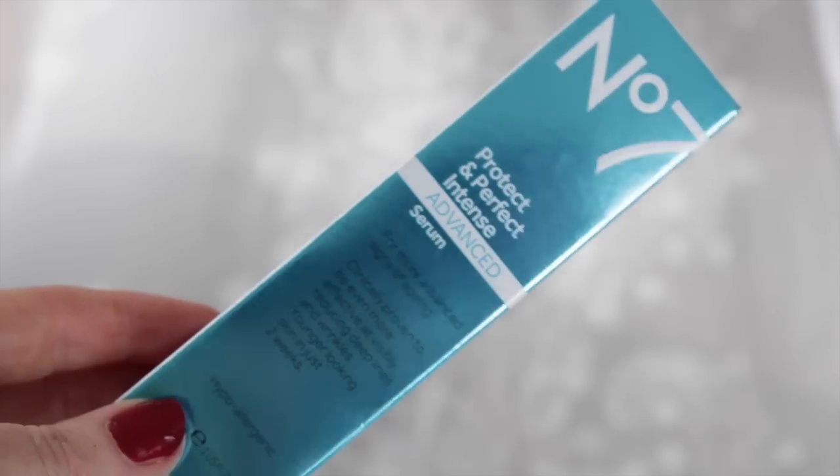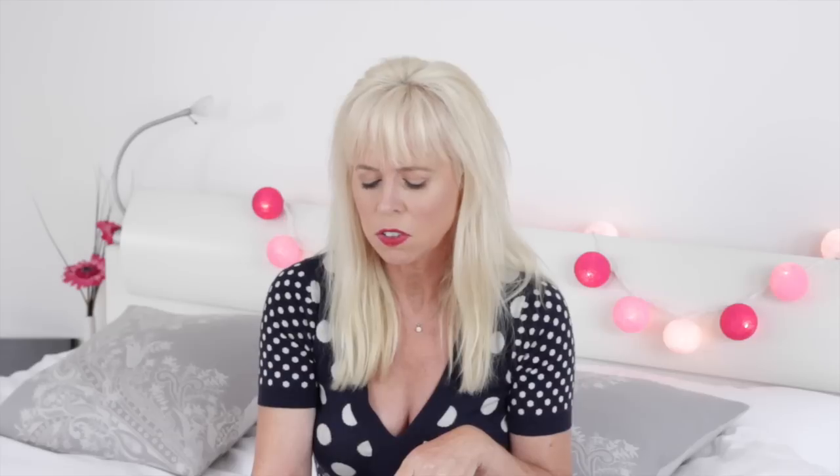Now onto skincare. Something I've read about for ages but never actually tried — it seems to have a proven track record for helping with anti-aging — is the No7 Protect and Perfect Intense Advanced Serum. When this first came out it sold off the shelves; everybody went mad for it. I've never actually purchased it before. It's supposed to have instant effects but also keeps helping in the future, so that's my new serum.